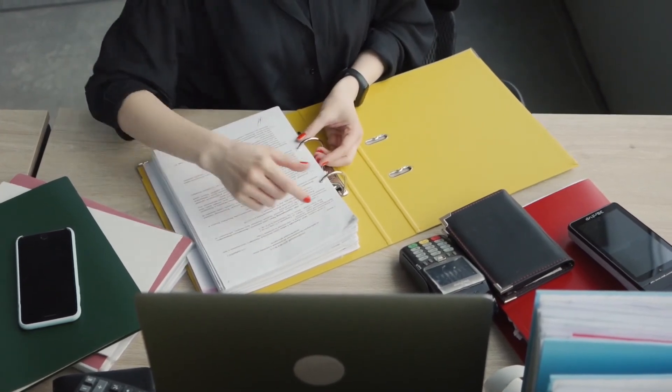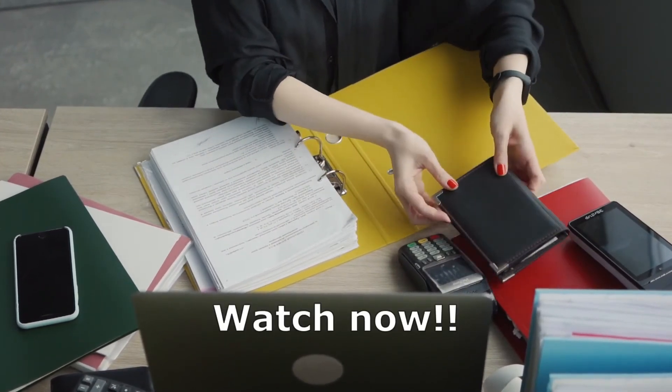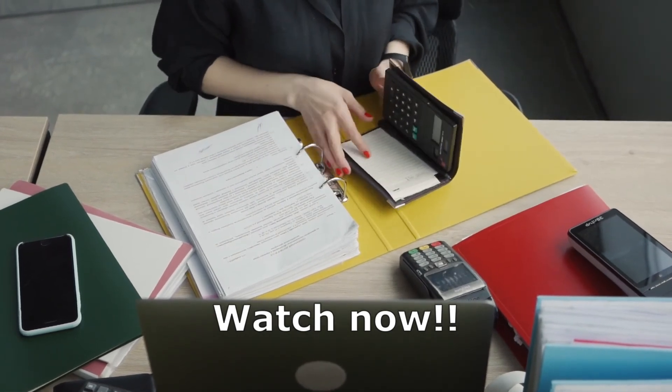If you're interested in more videos from me, I recommend the video appearing on your screen right now, which will help you save even more money.